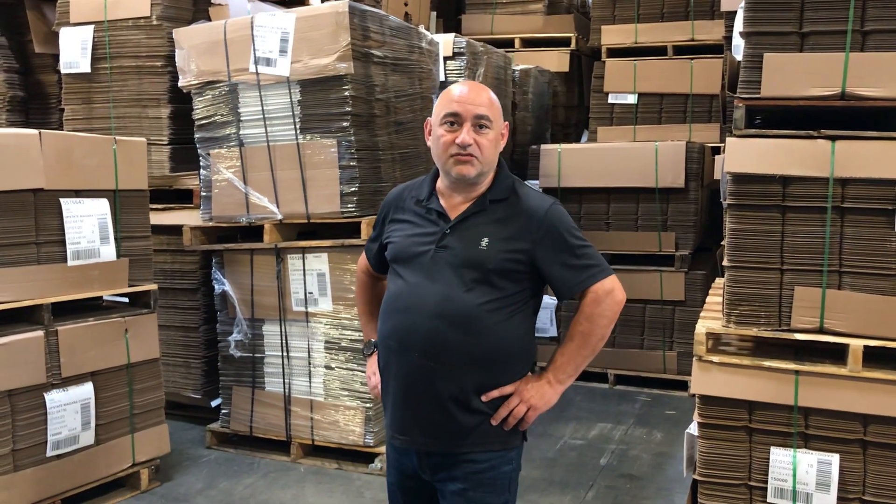I'm Bob Shuffleu, Partners Packaging, 158 Reading Street, Buffalo, New York. We're an industrial packaging distributor and manufacturer.